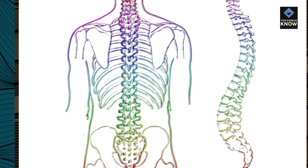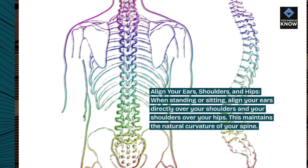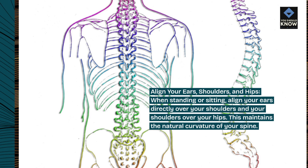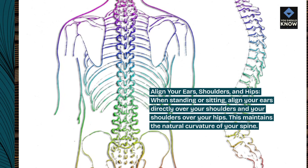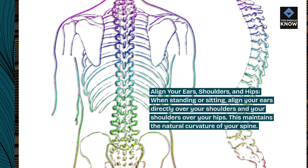Align your ears, shoulders, and hips. When standing or sitting, align your ears directly over your shoulders and your shoulders over your hips. This maintains the natural curvature of your spine.